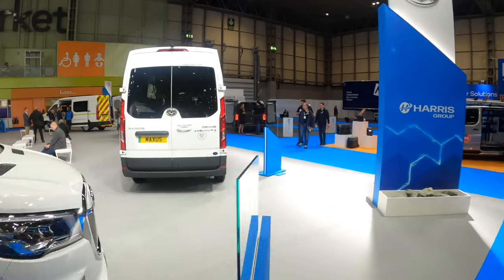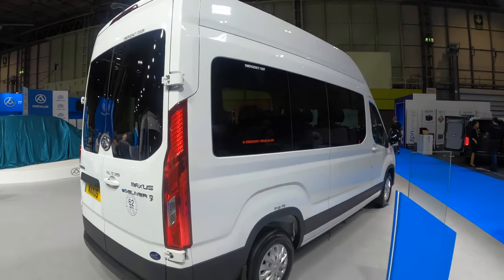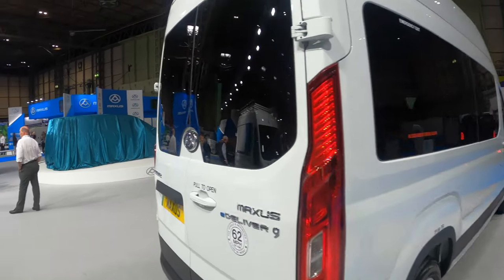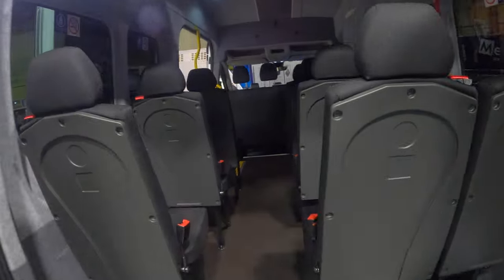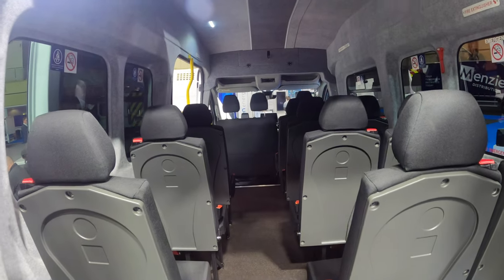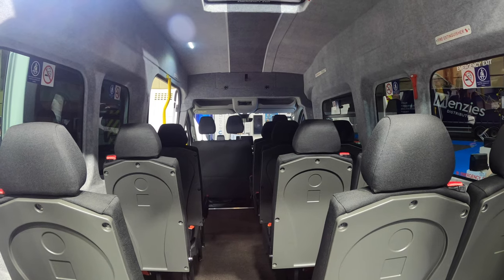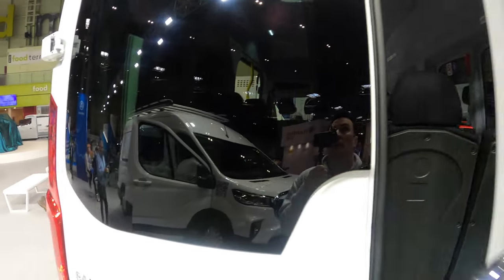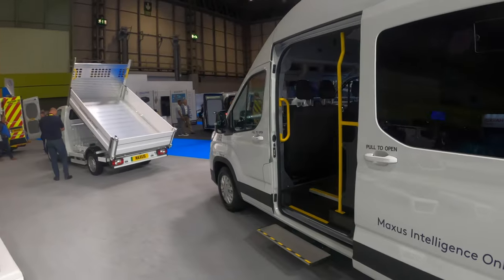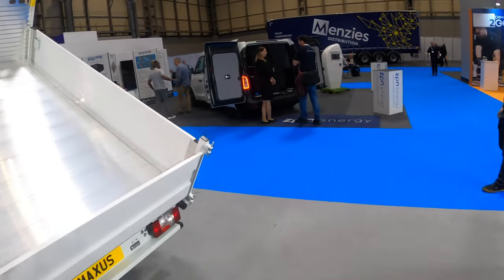Number seven is a minibus - good size. That is a 13-seater I believe: three, six, nine, twelve - 13 seater plus driver. All kitted out there, lots of space getting in and out with that step. E-Deliver 9 in minibus configuration.